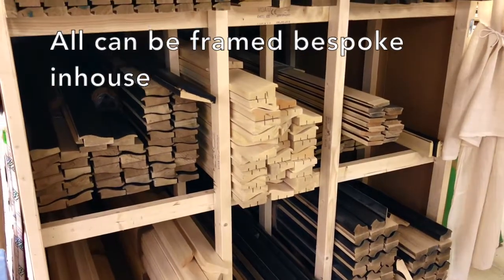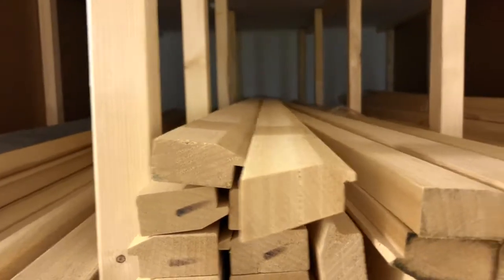Each purchase has the option to be framed in-house using the same frames as the original workroom.